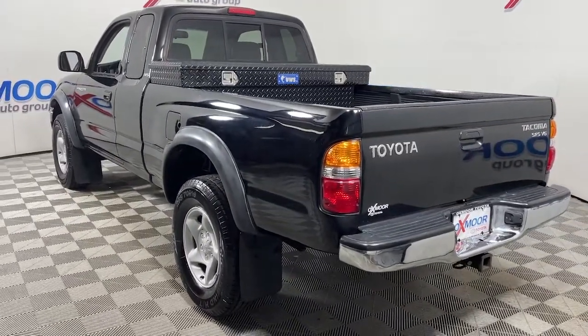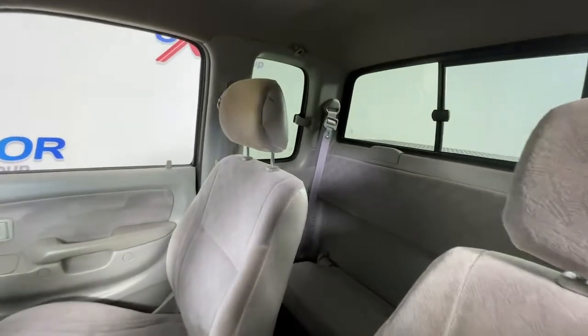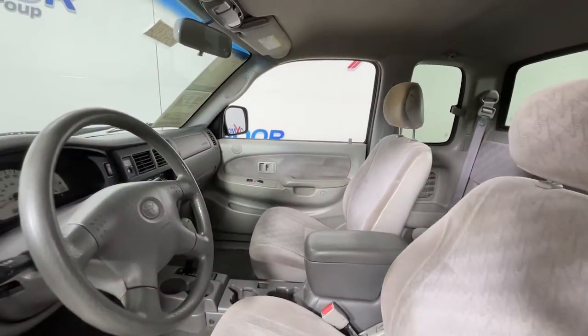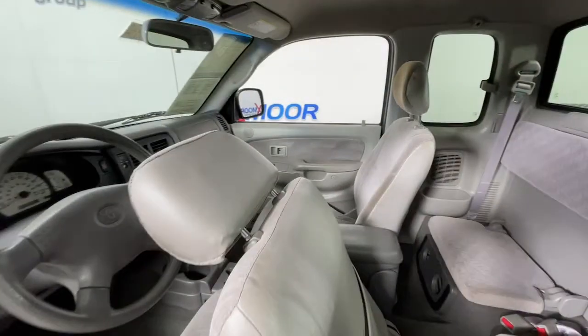Here's an iconic Toyota Tacoma that's ready for work or play. This midsize pickup is ready to tow or hit the trail, and comes loaded with driver assistance and safety features. Rugged and capable, it's the right choice for your adventurous spirit. The following are some of this vehicle's highlighted options.